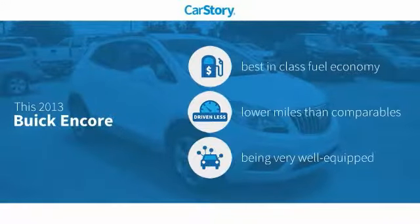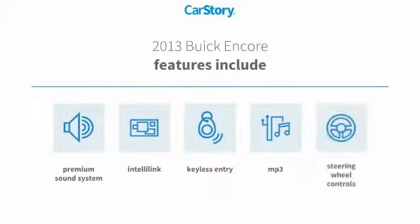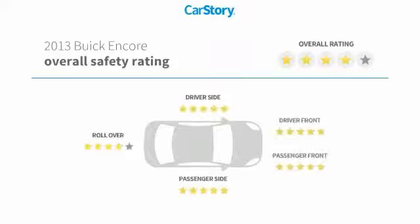Car story research indicates this vehicle as having best-in-class fuel economy, low miles, and loaded with features. Features also include keyless entry, premium sound system, steering wheel controls, and MP3, with these ratings.